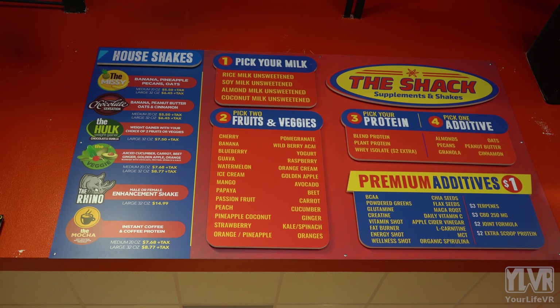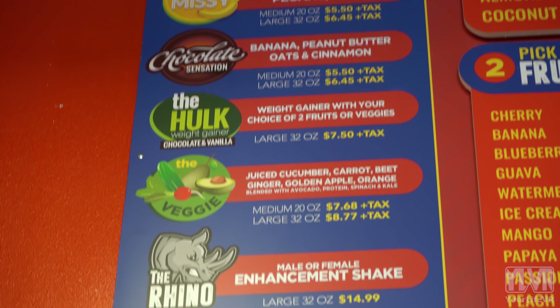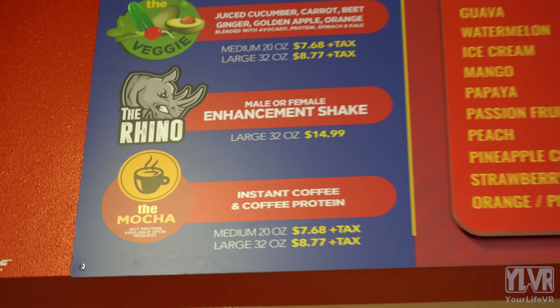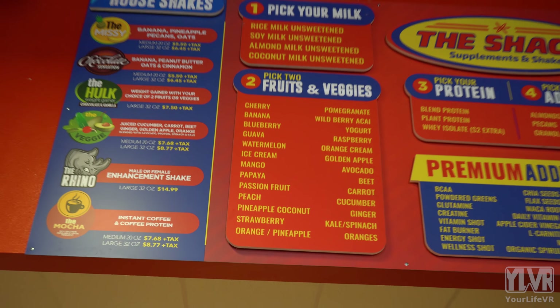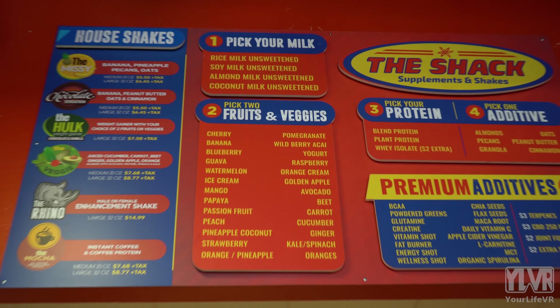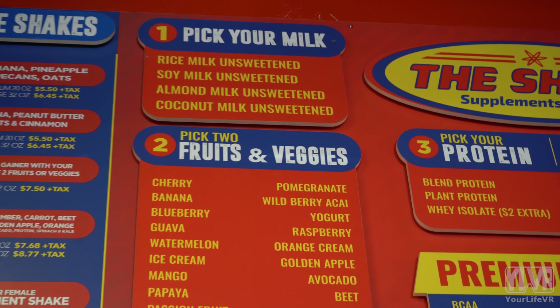We do have our health shakes already prepped for you. We have the Armasy, the Chocolatization, the Hope, the Buzzy Shake, the Rhythm, and the Mocha. These shakes are already prepped and combined, so you don't have to do any additives or any customization. You also have a choice of creating your own shake, and that goes through a step-by-step process.